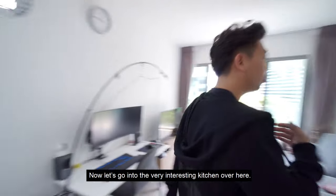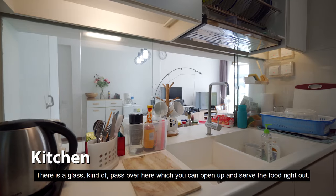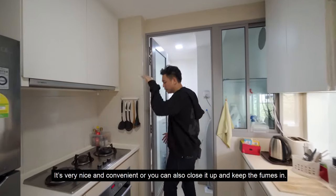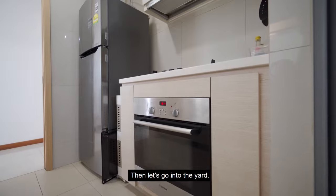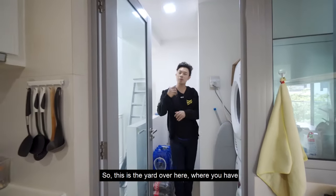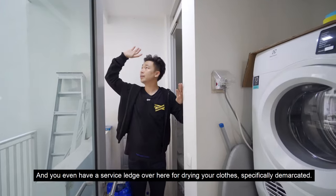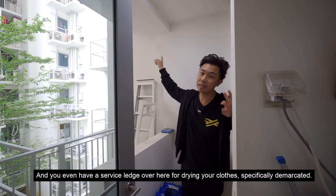Now let's go into the very interesting kitchen over here. There is a glass pass-through over here which you can open up. You can serve the food right out — it's very nice and convenient. You can also close it up and keep the fumes in. Gas hob, hood and oven down below. Then let's go into the yard. This over here is the maid's bath, and you have even a service ledge over here for drying your clothes, specifically demarcated.